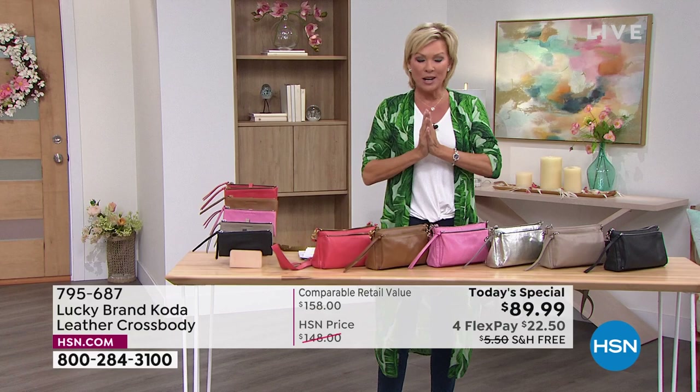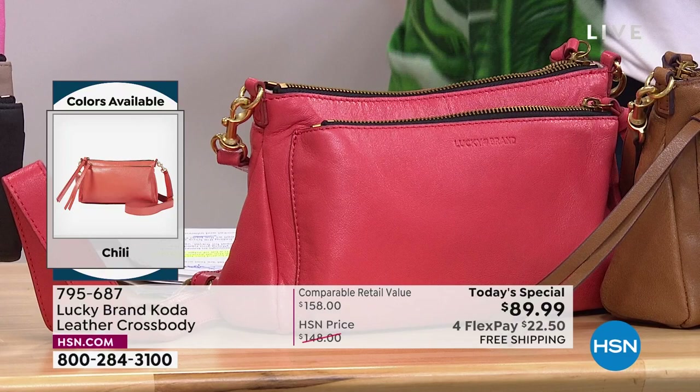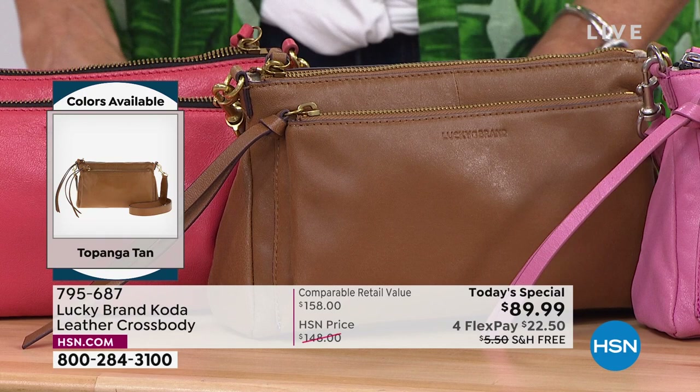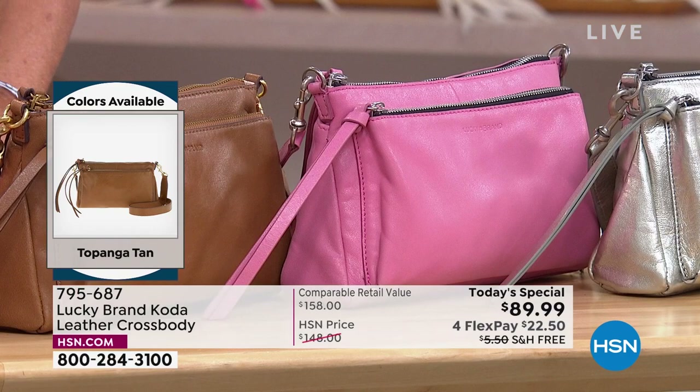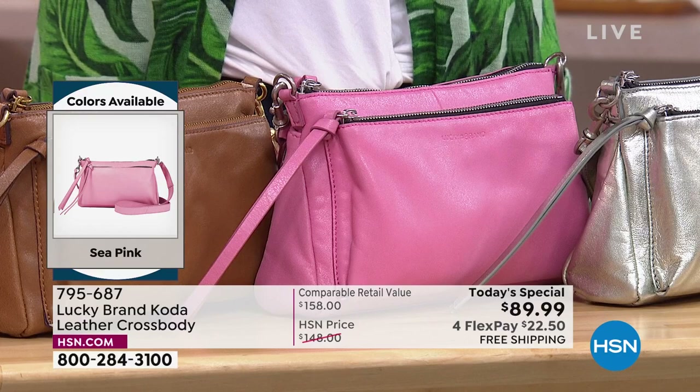Don't forget we have matching wallets. Already thousands are gone — I don't foresee this being a full day. This is an abbreviated airing to make sure everyone has enough quantity, including shoppers in the evening hours.